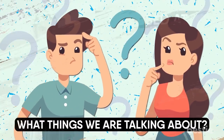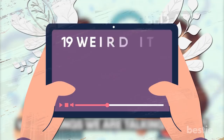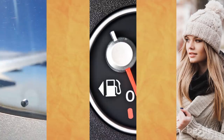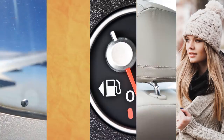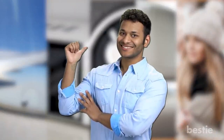Curious about what things we're talking about? Well, keep watching today's video, because we'll be talking about 19 weird items you didn't know the uses for — from the bobble on the beanie, gas gauge arrow, the hole in the airplane window, vehicle headrest, to the black film on the microwave window, and more. Watch until the end to find out all of them.